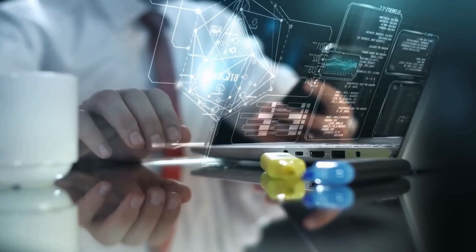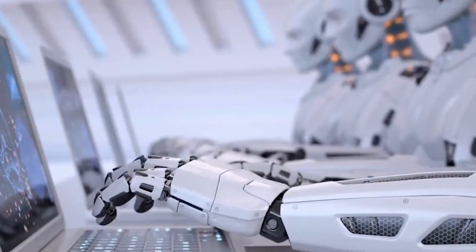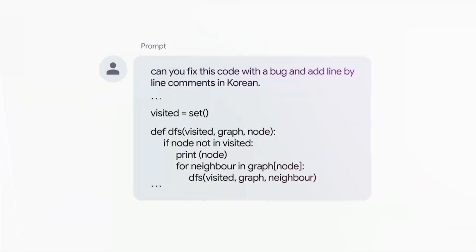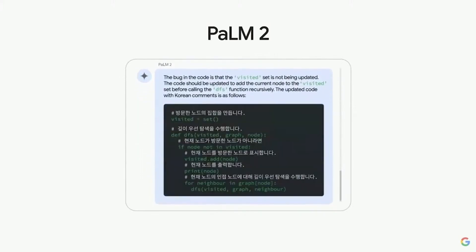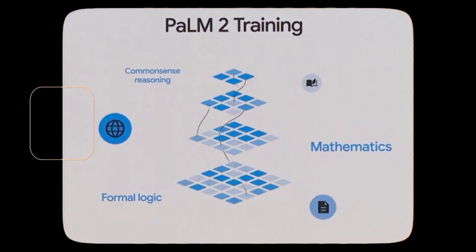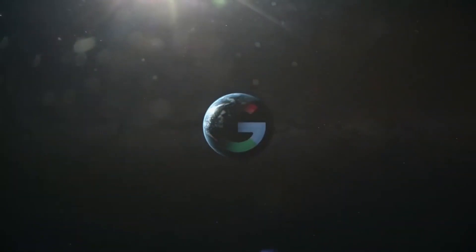As we stand on the precipice of this technological revolution, the future seems brighter and more exciting. In the realm of language translation and understanding, Palm 2 continues to shine brightly. Google's research paper unveils the model's remarkable ability to fix bugs and even comprehend and follow instructions in Korean, a feature set to make Palm 2 universally efficient and highly adaptable. This underscores Google's commitment to fostering diversity and inclusivity, making Palm 2 an AI model that can cater to a global audience.